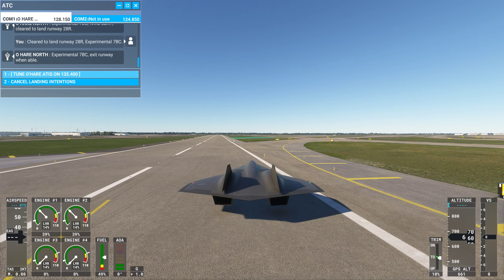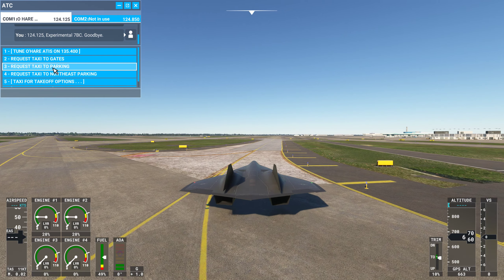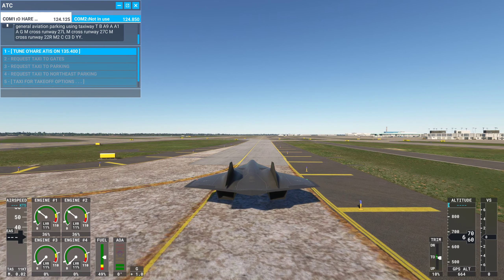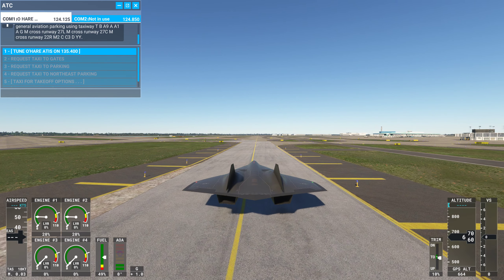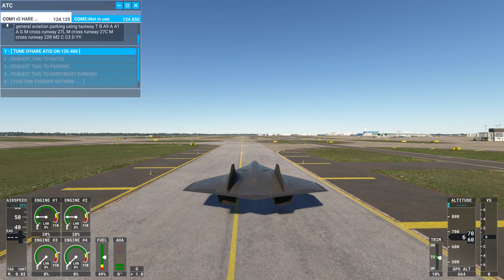Experimental 7 Bravo Charlie, contact ground on 124.125. 124.125, Experimental 7 Bravo Charlie, goodbye. Went right over — no, that was a taxiway. Yeah, we landed on the right. Taxi to parking. Ground, Experimental 527 Bravo Charlie, request taxi to parking. Experimental 527 Bravo Charlie, taxi to general aviation parking using taxiway Tango, Bravo Alpha Niner, Alpha Alpha 1, Alpha Golf, Mike. Cross runway 27 left, Mike, cross runway 27 center, Mike, cross runway 22 right, Mike 2, Charlie Charlie tree, Delta Yankee Yankee. Well, we're just going to park right over here.